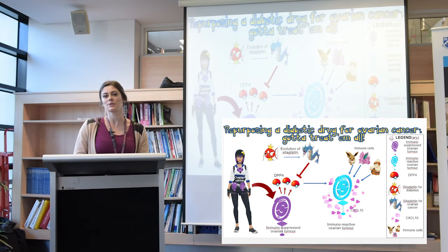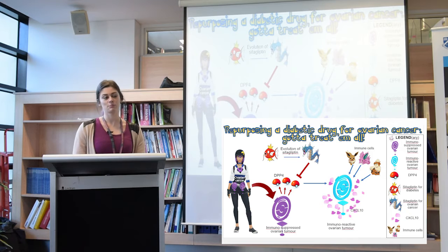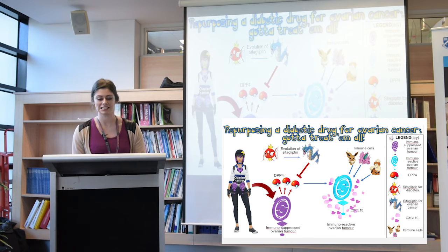My research focuses on repurposing a drug that is used for the treatment of type 2 diabetes to improve treatments for ovarian cancer, and I really hope there are at least a few Pokemon Go players in the room.